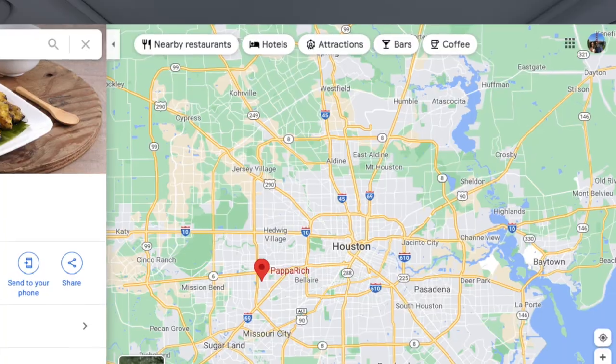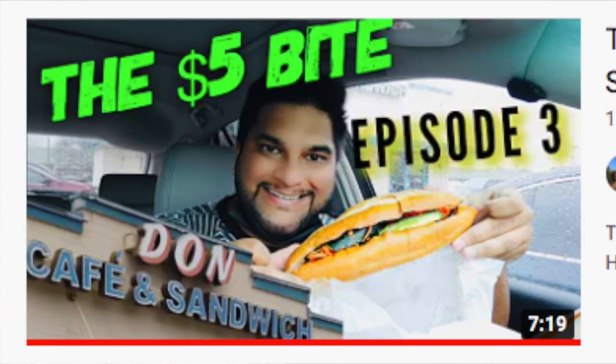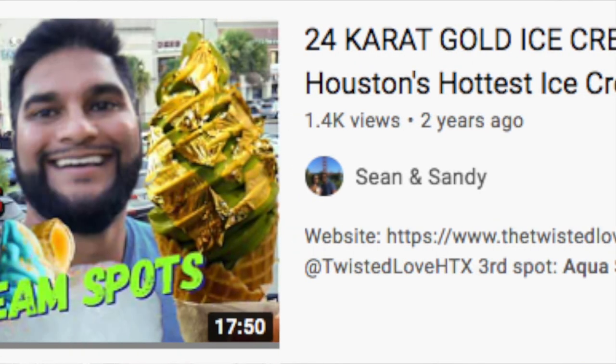Hey guys, today we're here in Chinatown Houston, which is located in the southwestern area of the city. There are a lot of cool places around here — we've already made a lot of videos. For example, we went to GoGo Curry, Tô Đôn Café, Aquas, and Matcha Cafe Mako.